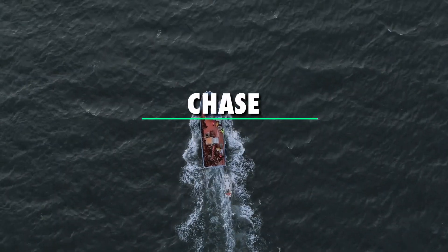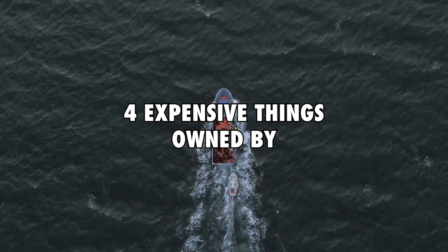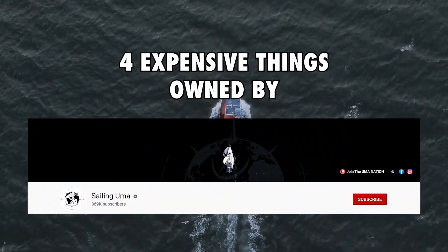Hey guys, I'm Chase and welcome back to Money Matters. In today's video we shall be looking at 4 expensive things owned by Sailing Yuma.